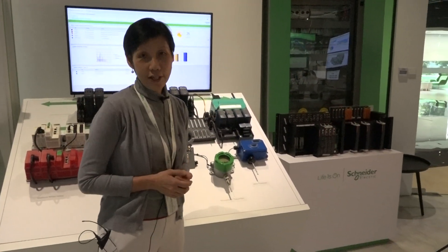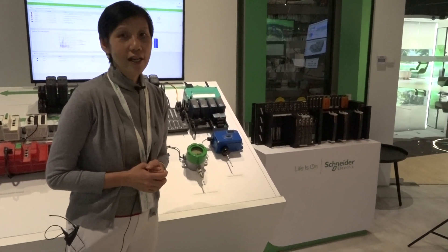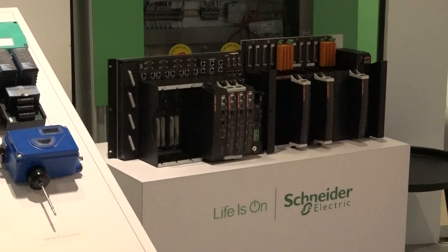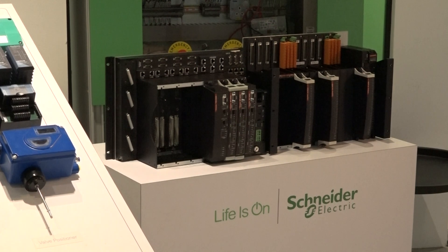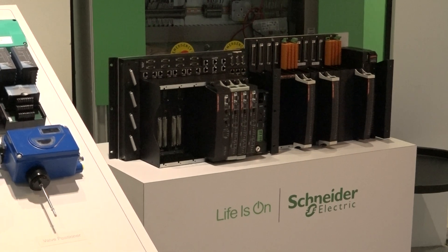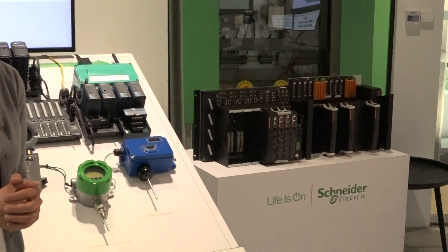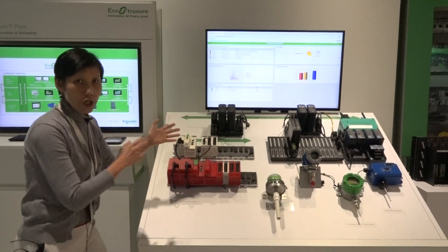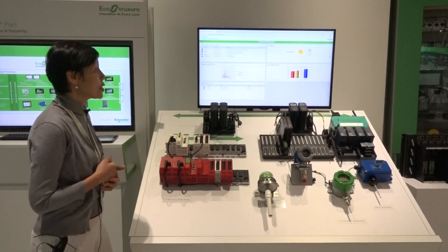Triconix is the number one safety system in the oil and gas industry. It comes with a triple redundancy architecture that is very well received, and for 35 years or more it has not had any unexpected outage due to the safety system — so it truly protects your investment.